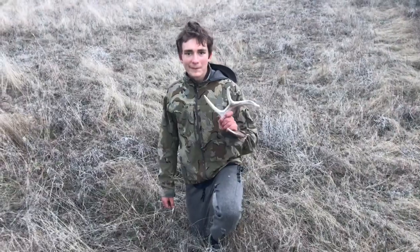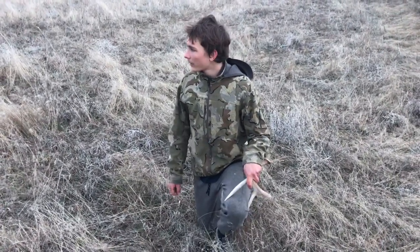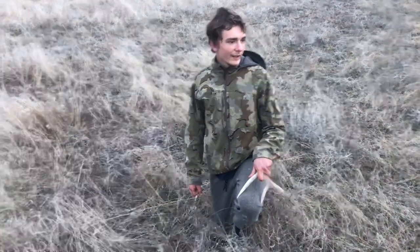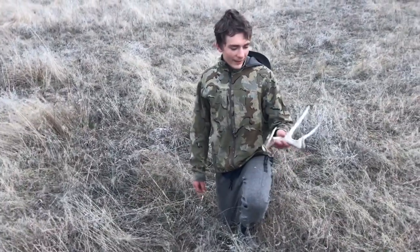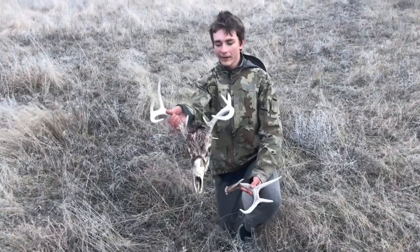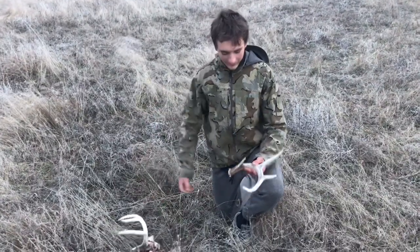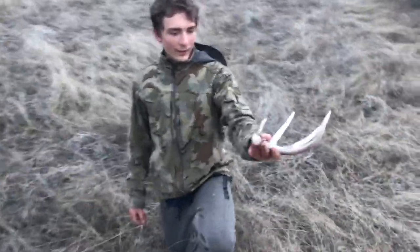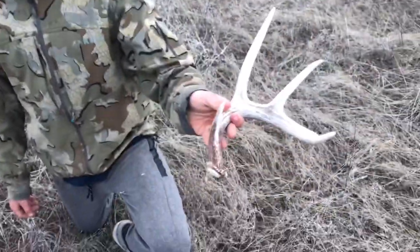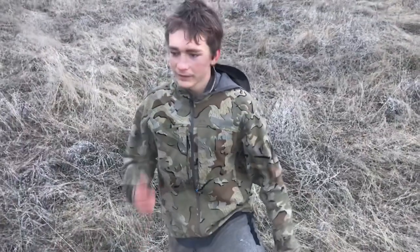Same day as I found that older mule deer shed, and we did a pretty good hike there and didn't find any more. So we just had to go for an afternoon shed hunt. First I found this deadhead right here — nice little basket rack four-point. And then pretty much right after, I found a nice brownie four-point. Not a ton of color, but a pretty good shed. A few more on the year makes it a good day. Let's go.